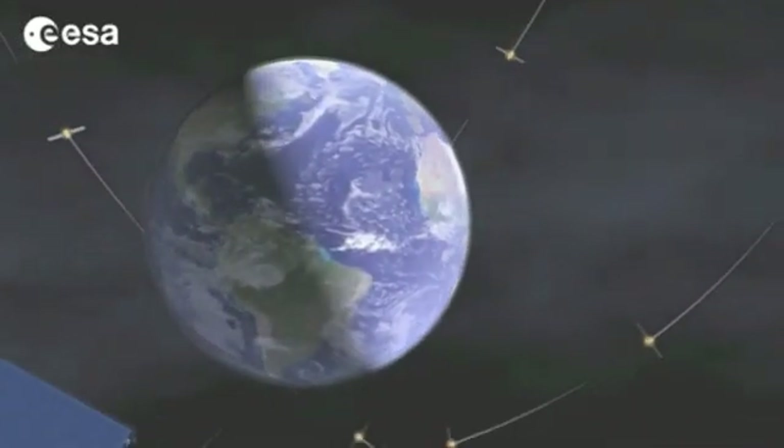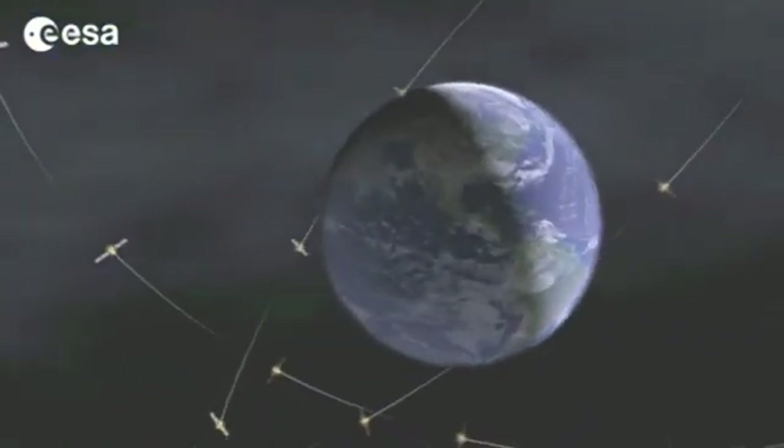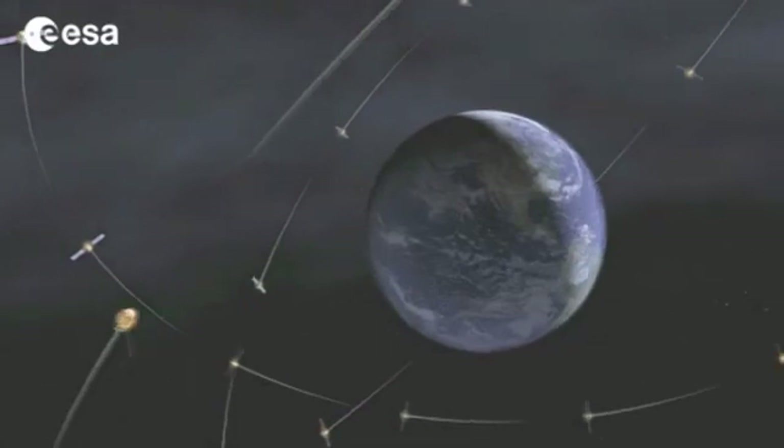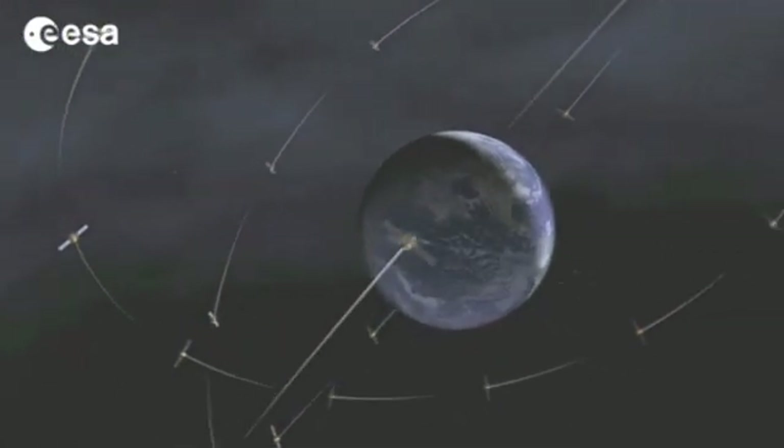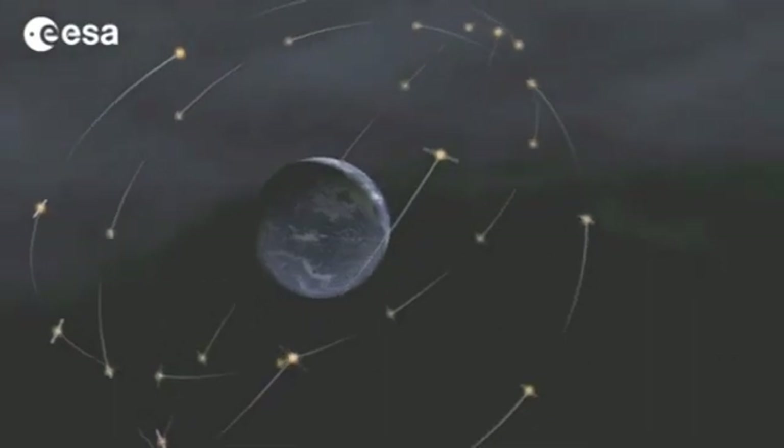The Galileo system must also take into account the space environment, such as radiation levels, that change along the orbits that the satellites follow, with resulting slight variations in the propagation time of their signals.